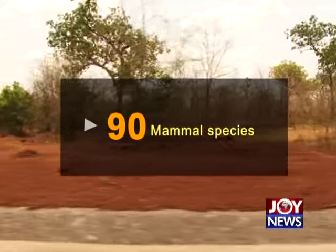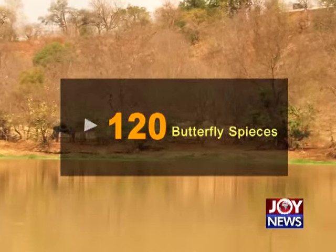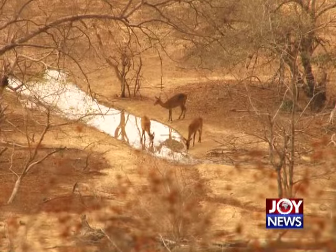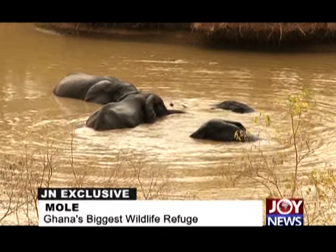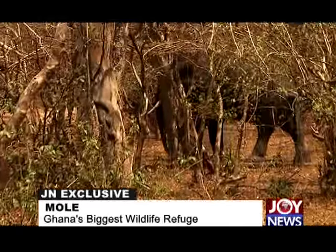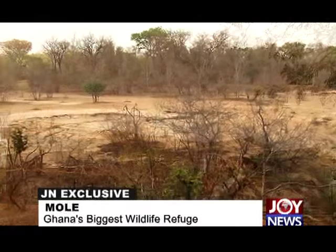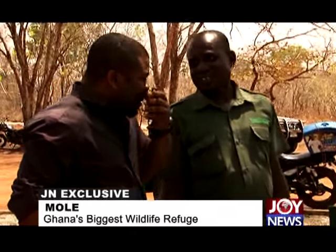This is home to over 90 mammal species, over 300 birds, 33 reptile species, 9 amphibians, and over 120 butterfly species, covering an area of 4,577 square kilometers — that is 457,700 hectares. It is the Mole National Park, Ghana's biggest wildlife reserve, situated in the northern region of Ghana. As we drove through the main entrance of the park, I was anxious to find out what nature had in store.